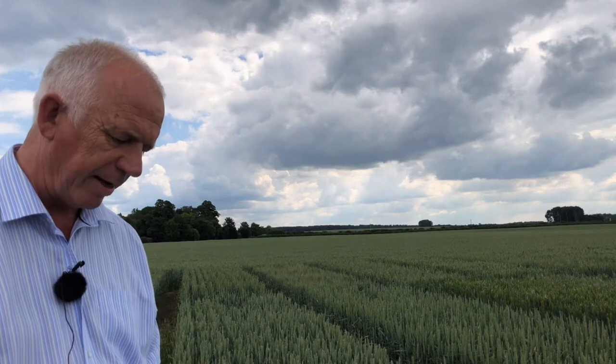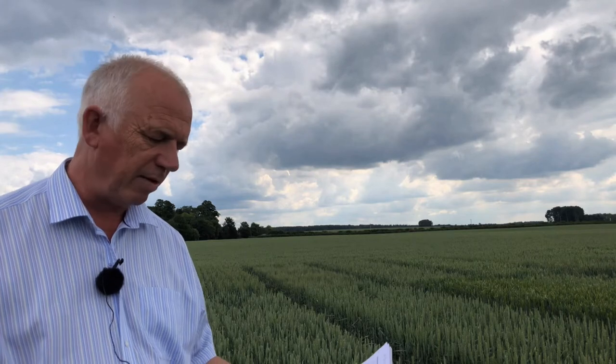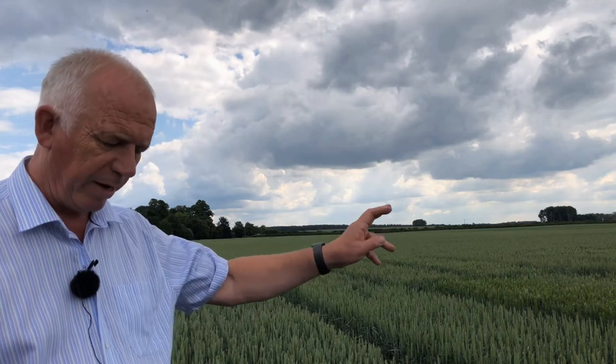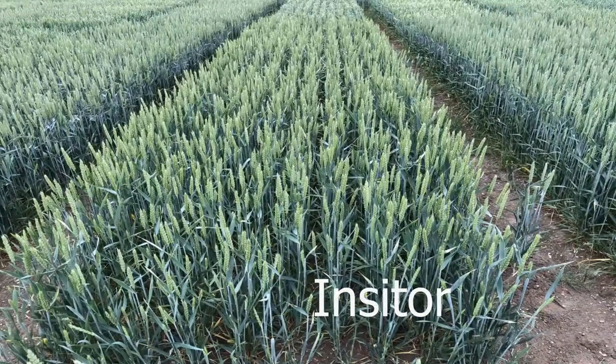In the candidate varieties — there are quite a few this year, around 16 or 17, of which six are biscuit wheats, which is relatively unusual, and only one quality NABIM wheat. SY Insighter is on the list as the highest-yielding variety; it has a lot of merit — good septoria resistance, pretty good specific weight, and lodging is okay. I'm not certain you'd want to drill it too early, but there's a lot to like. It's a good new introduction to the list.